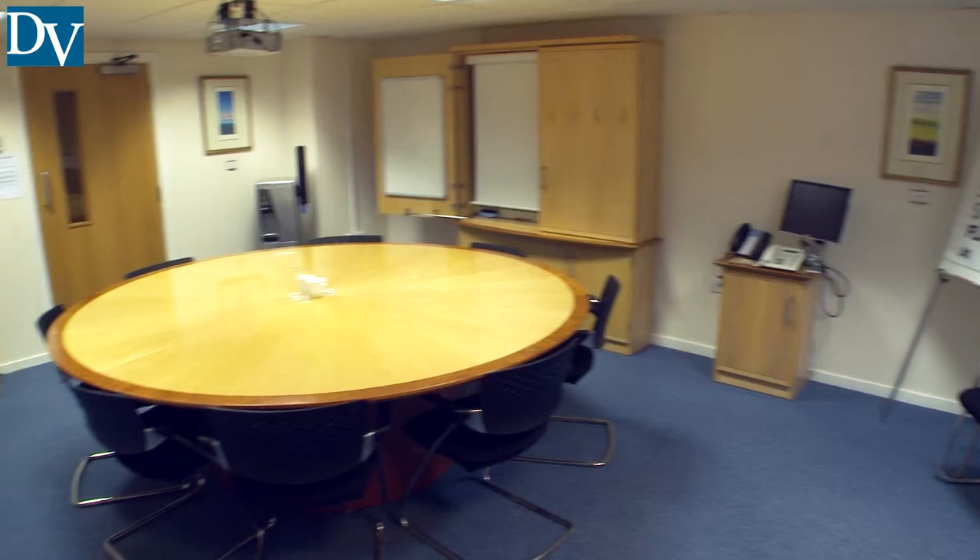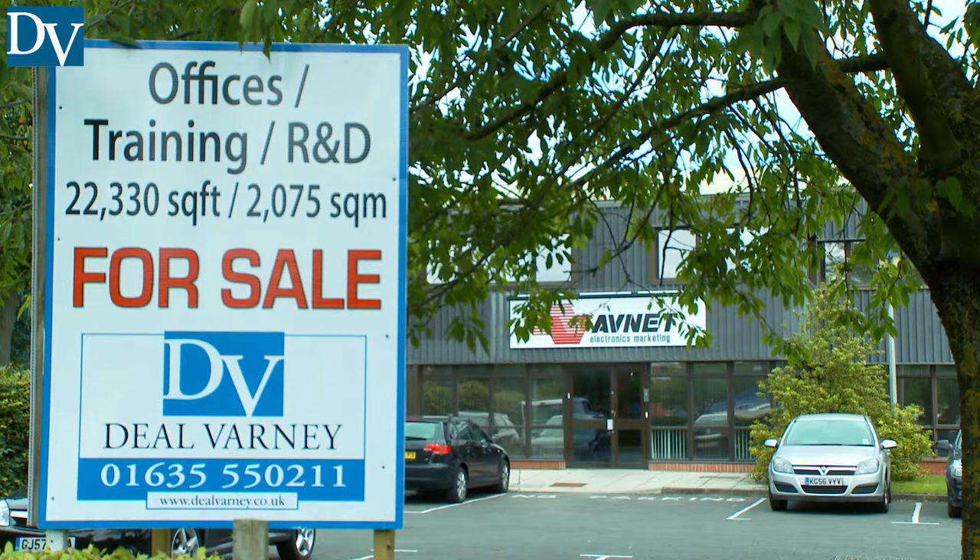For an appointment to view or for further information, please contact Richard Diehl of Diehl Varney.